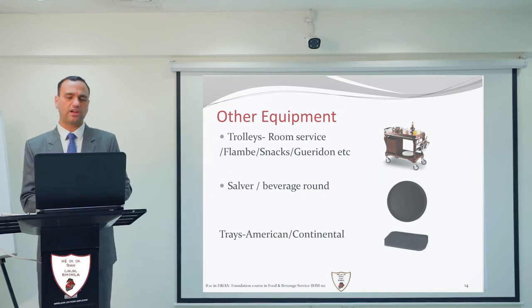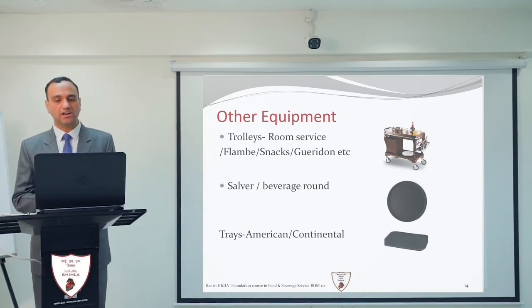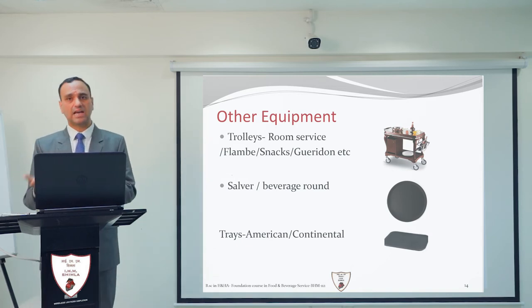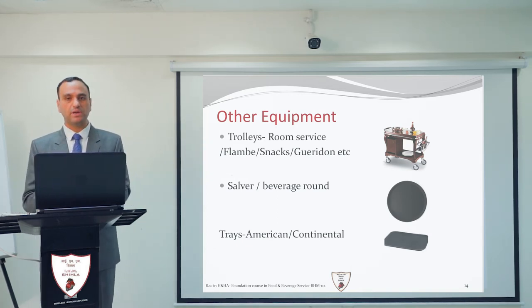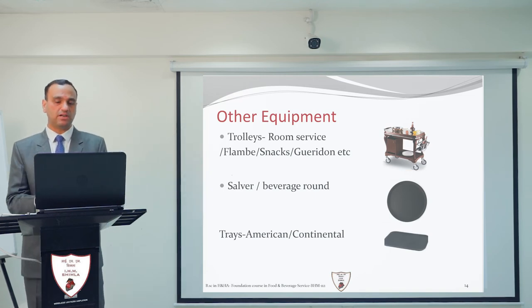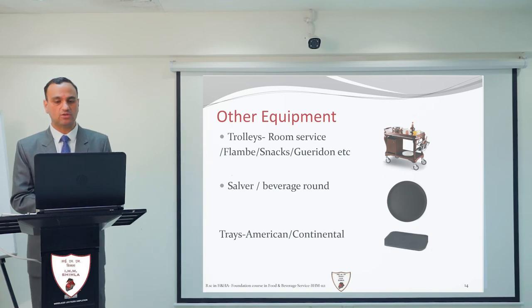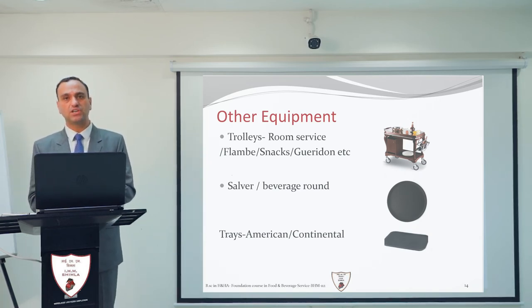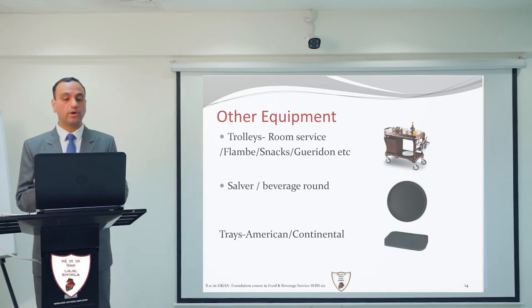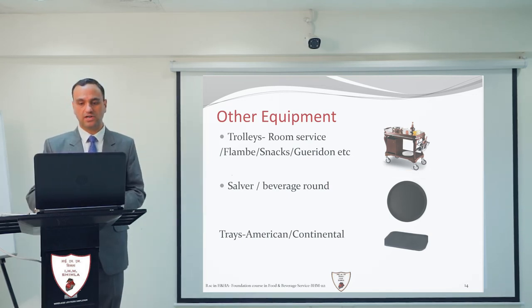Next is the tray. Trays can be of different types — American tray and continental tray. The sizes vary according to the hotel's standard. Standard sizes are 12 to 16 inches for American trays and 14 to 22 inches for continental trays.